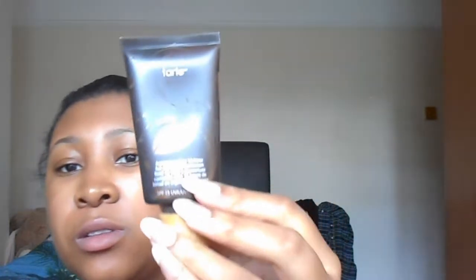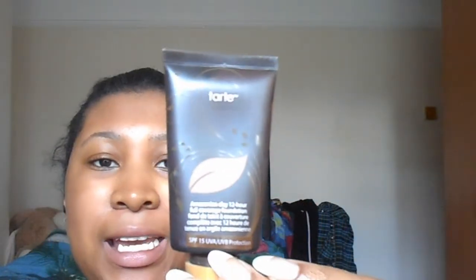Let's start with number three. I got this in a set from QVC - it is the Tarte Amazonian Clay 12 Hour Foundation, full coverage. It's in deep sand. When they say it's full coverage, it really is full coverage. I tend to use this when my skin's a bit more oily because it definitely does matte your skin out, so if you've got dry skin, don't go with this because you'll be looking ashy.